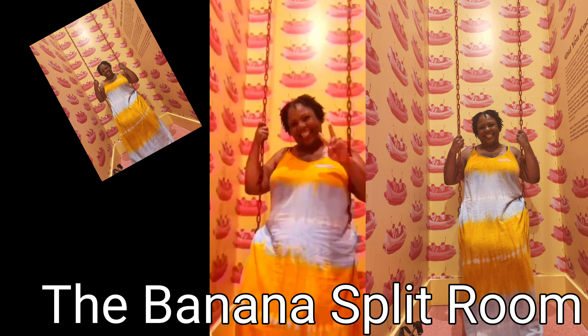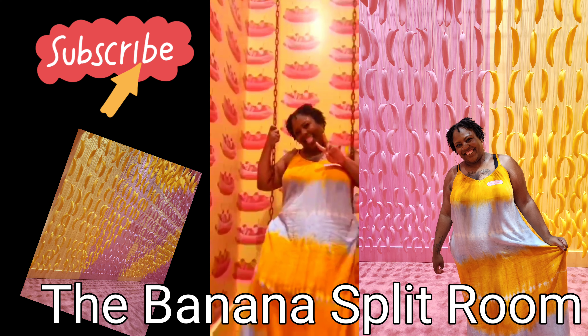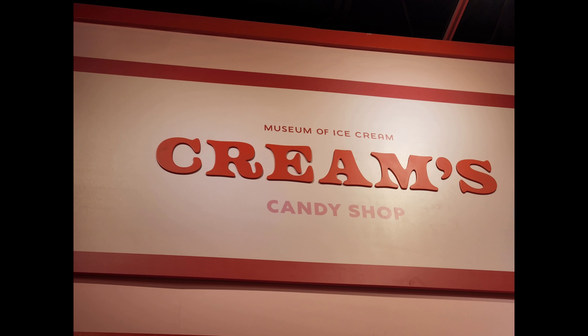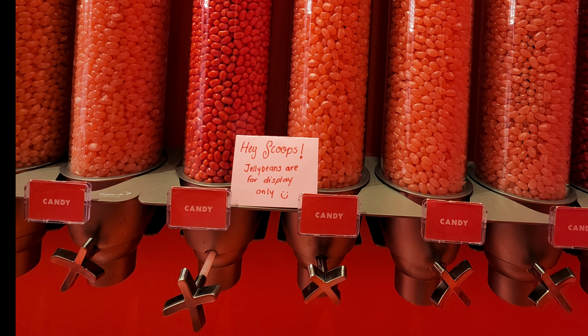They always wanted you to be moving forward — never stop in line, turn around, or go back. Some rooms, like the Banana Split room, had lots of trivia about banana splits. Other rooms had games like guessing games and 'find the cherry' games, and if you won you got an extra prize of ice cream. Do you see the cherry in this picture? Comment 'got it' below!